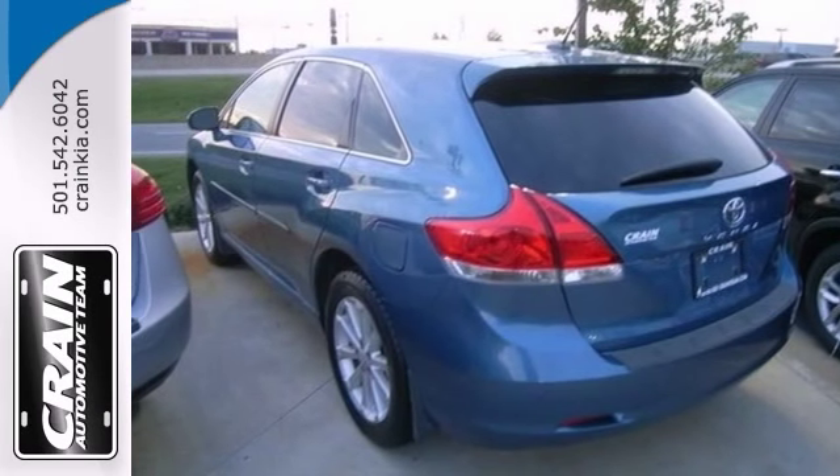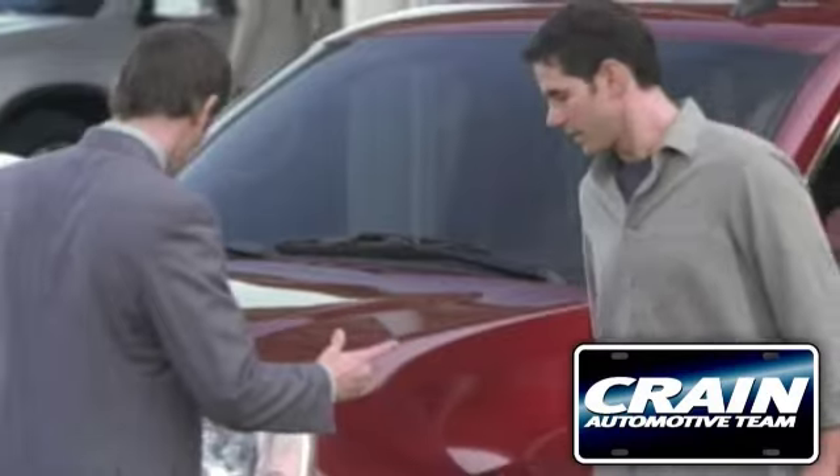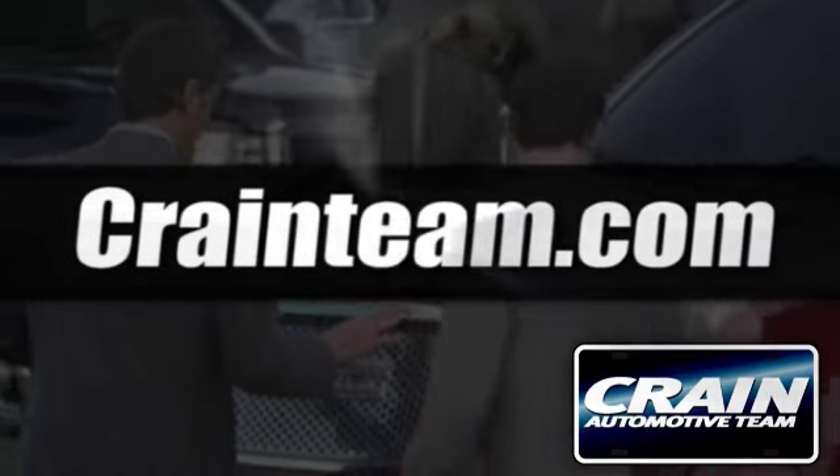Need to see it in person? Stop in and check it out today. Visit us anytime at CrainTeam.com.